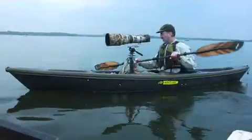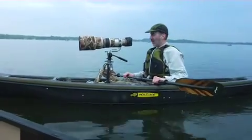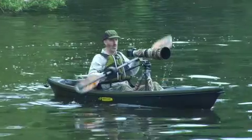When you're choosing a boat, probably the number one criteria for wildlife photography from a boat is stability. The boat just has to be rock solid to shoot with a big lens like this.